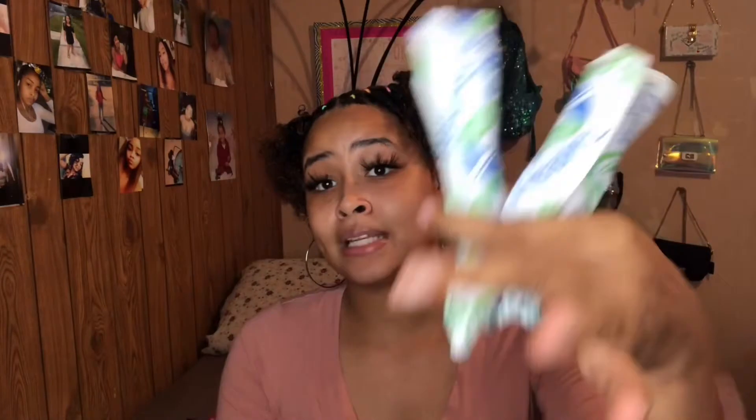If you wear tampons, make sure you have a couple in your bag. Personally, I don't wear tampons — the only reason I have these is because I tried to wear them and they just didn't work out. I still had them, so I figured I'd just show you all.